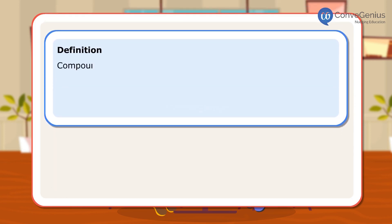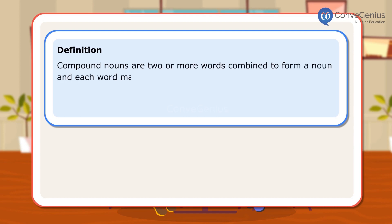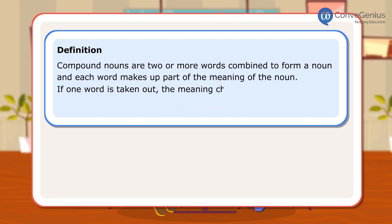DEFINITION: Compound nouns are two or more words combined to form a noun, and each word makes up part of the meaning of the noun. If one word is taken out, the meaning changes. For example, the housefly is not the same as just house or fly.